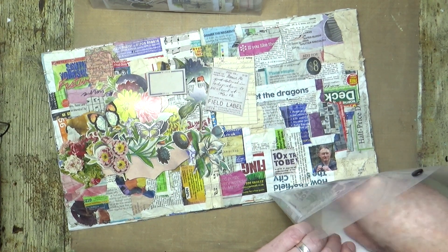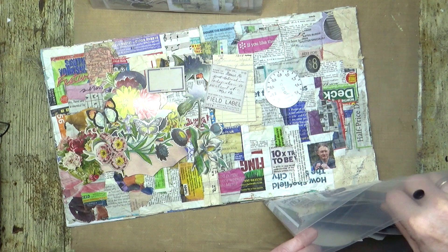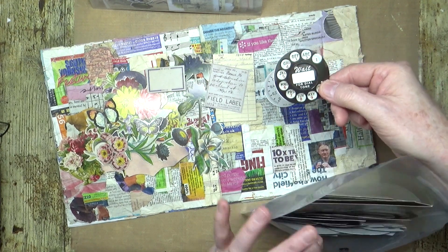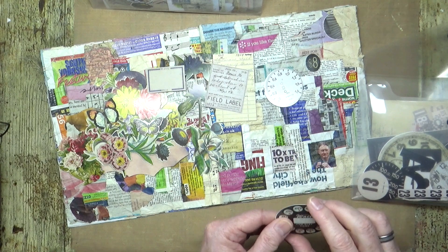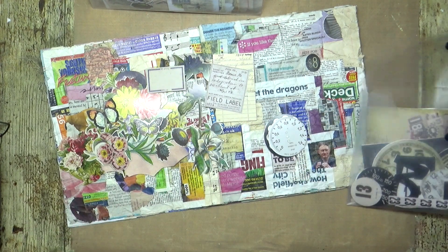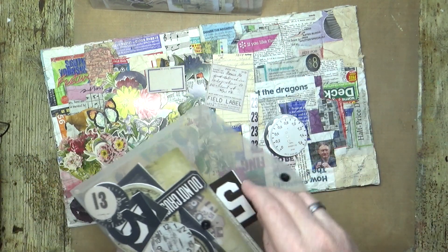Maybe something circular. The die cutting on these is awful. See what I mean about the die cutting? It's not even — we might have to just trim that out a little bit. So there's a couple of little circles there and a strip of random numbers. I think we'll have those.